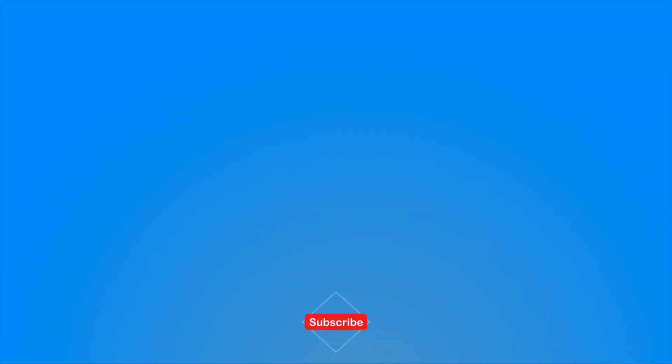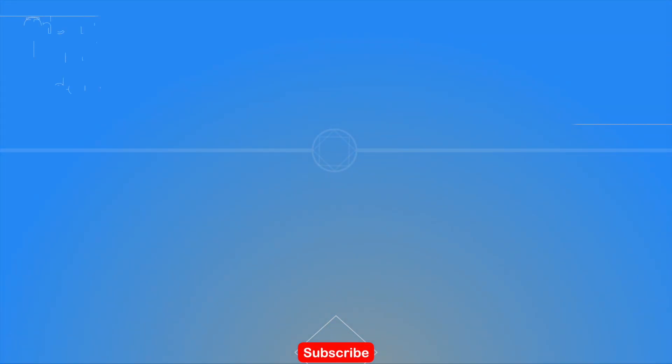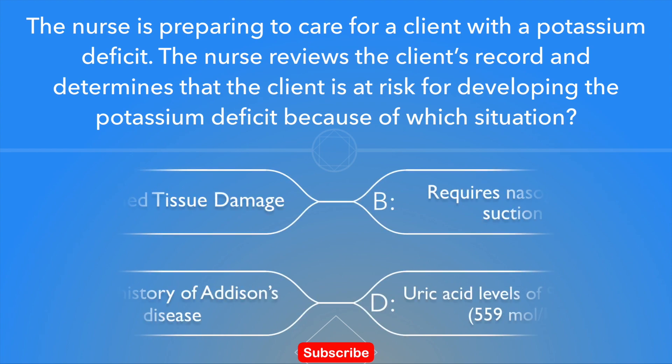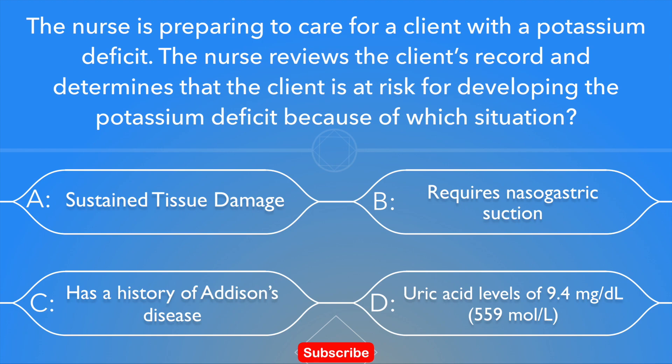Hello guys and welcome again to another NCLEX question review. In our question today, the nurse is preparing to care for clients with a potassium deficit. The nurse reviews a client's record and determines that the client is at risk for developing the potassium deficit because of which situation?